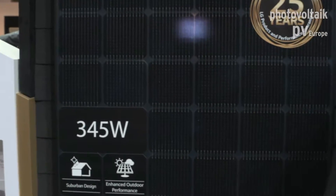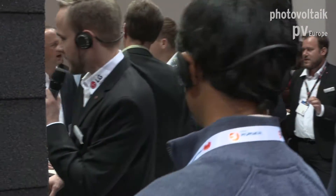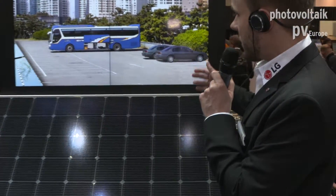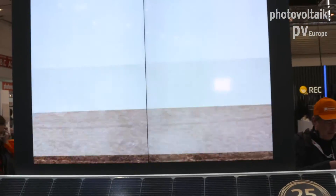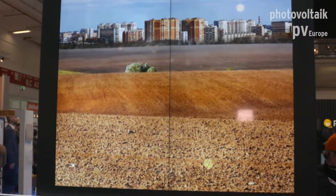Just one more thing on modules: if you go into ground-mounted or large-scale systems, we also offer this solution with 72 cells as a bifacial module. The bifacial effect is even higher when you get more light on the backside — for example, on a parking lot or ground-mounted in a field. If you have any questions or any projects, feel free to contact us and we will calculate the yield for you in your specific circumstances.